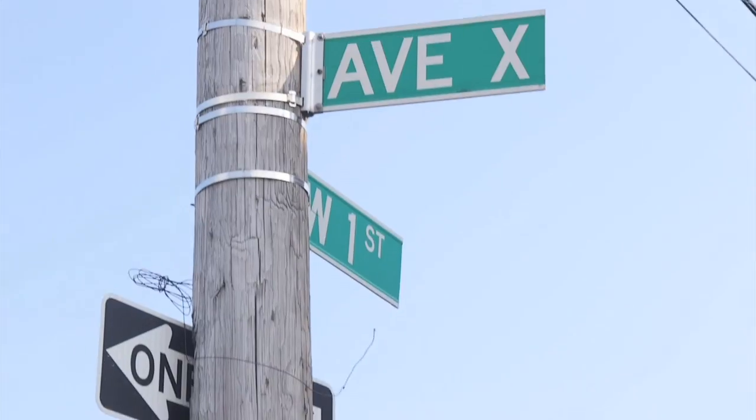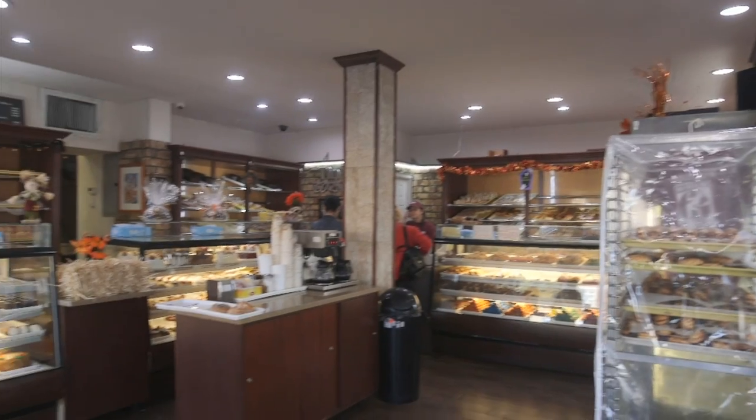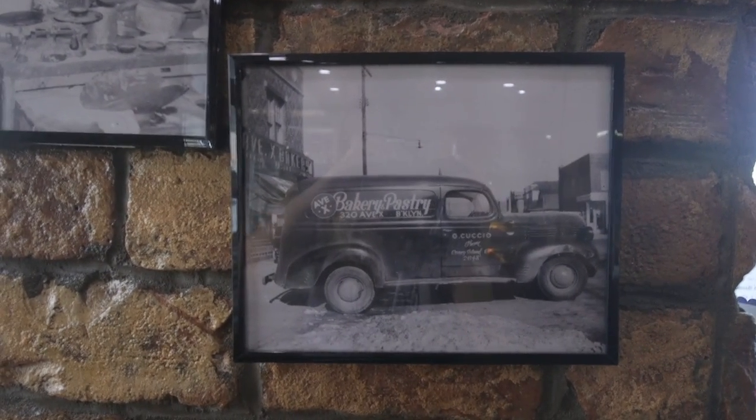For our next stop, we've headed out to Gravesend, Brooklyn to visit Cuccio's Bakery, which is about to celebrate its 80th anniversary on Avenue X. John, when Cuccio's first opened, the area was very different. There were two buildings on the block — Cuccio's and 216 — and everything else was pig farms. So a bakery and a whole lot of pigs.